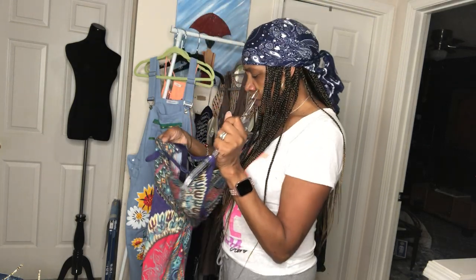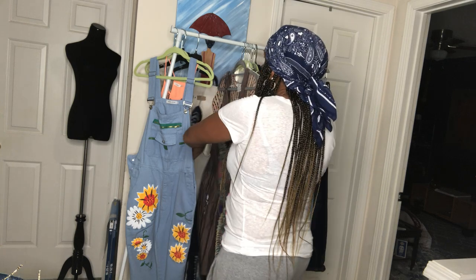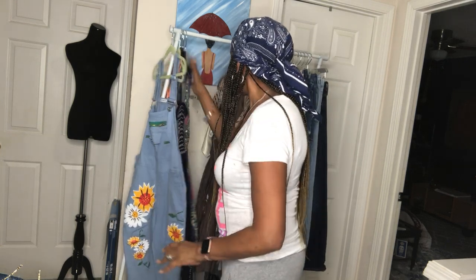Let me tell you what size it is — size small. I haven't put these in my closet yet; they should be listed by the end of the week.